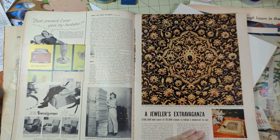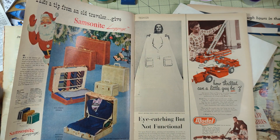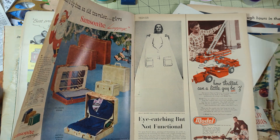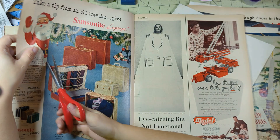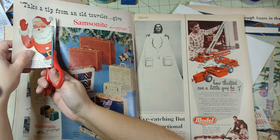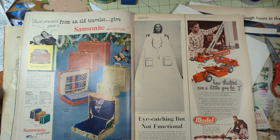A jeweler's extravaganza - that's beautiful. Samsonite luggage - look at that, Santi Claus! We gotta take the Santi Claus. I'm gonna leave the rest of this ad because I want the backing for something - this jewelry thing back here. Love me some Santi.